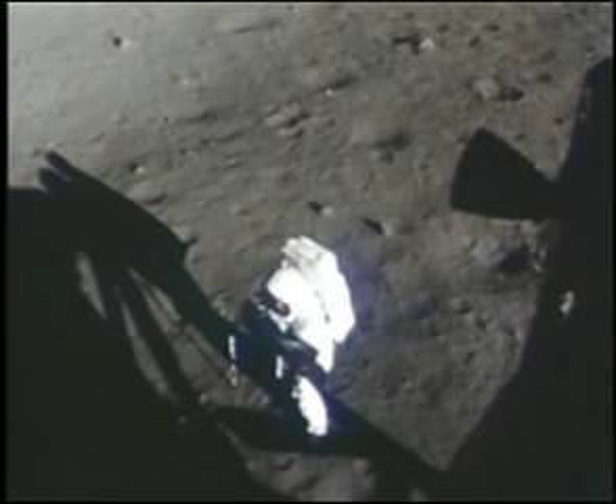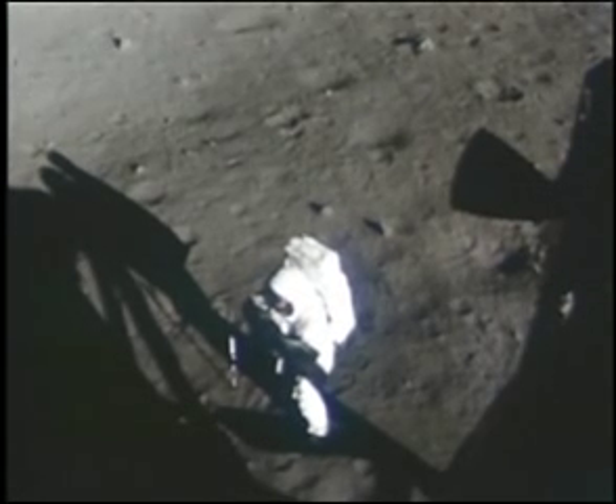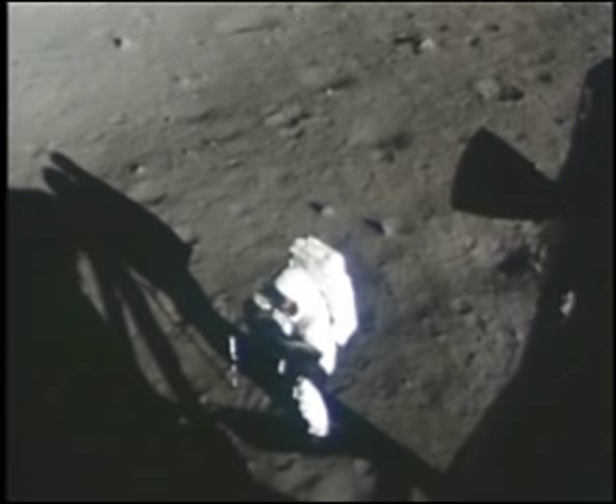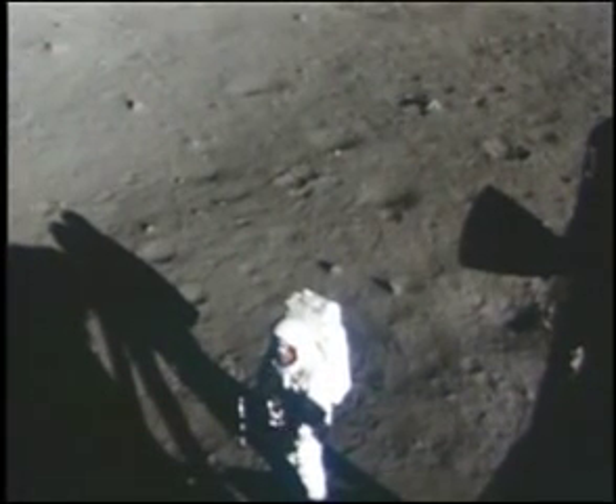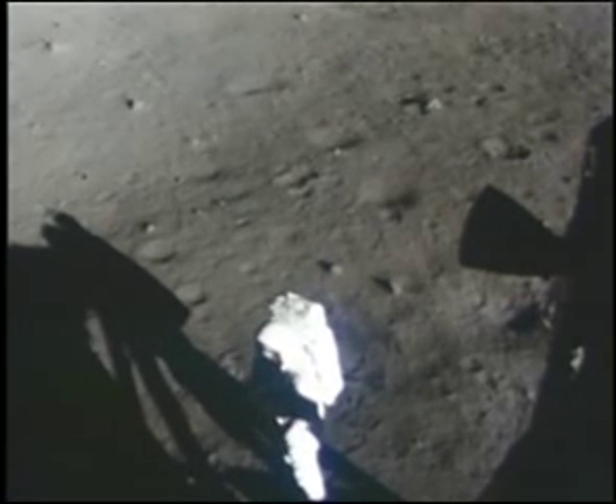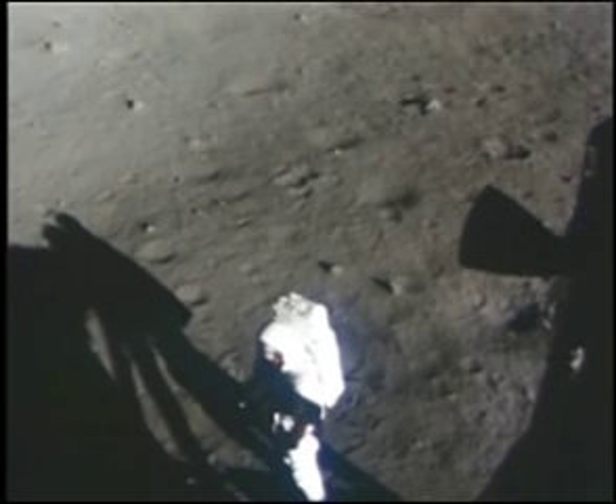I didn't know you could throw things a long way up here. I can push it in — I'll hit it back once more. Okay, that's good. Is that in the pocket? Yeah, push down. Got it. There you go. The sample is in the pocket.